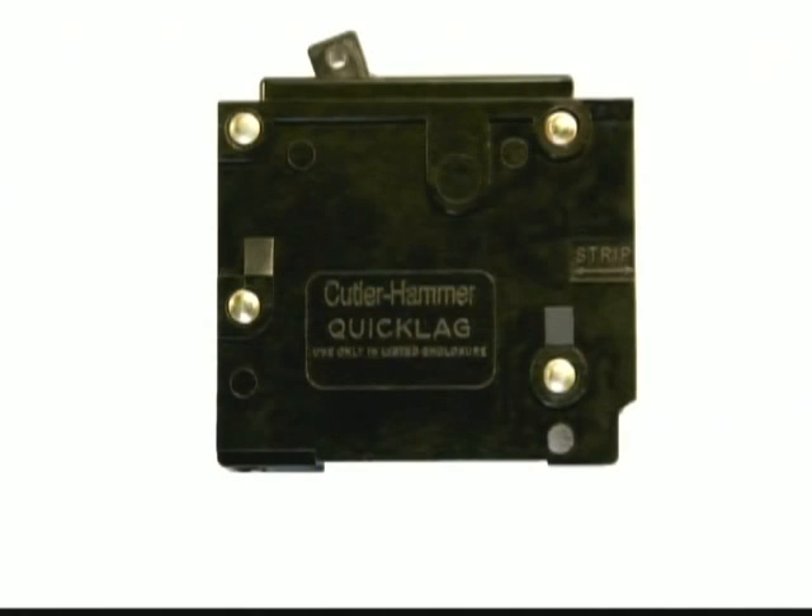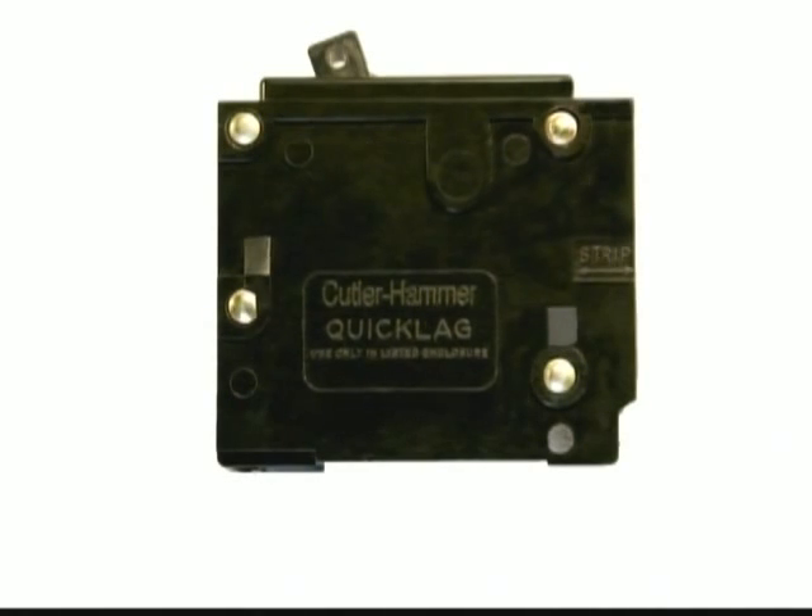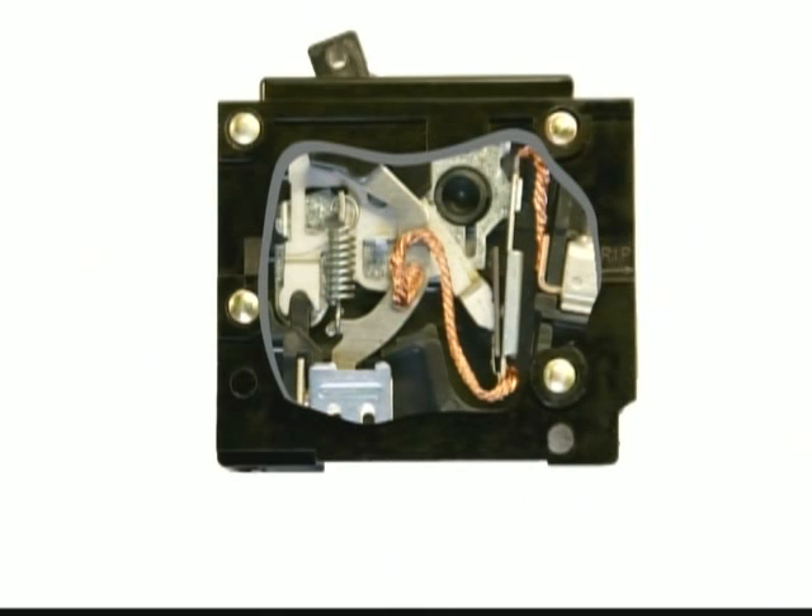On a typical 20 amp breaker, a short circuit will increase the amount of electrical current, starting at 10 to 20 times its normal load, and can go as high as the full current rating of the breaker.